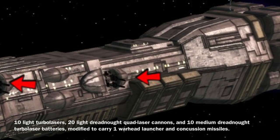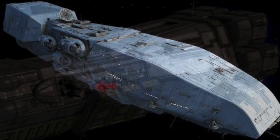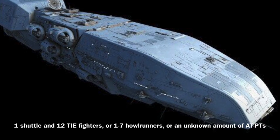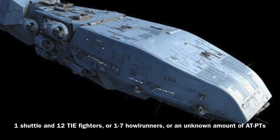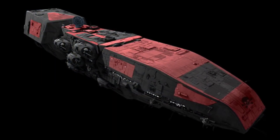The vessel was also commonly modified to carry one warhead launcher and concussion missiles. In terms of vessel complement, it could carry one shuttle and 12 TIE fighters, or one to seven hollow runners, or an unknown amount of ATPTs. It had one docking bay and several escape craft to evacuate its crew.